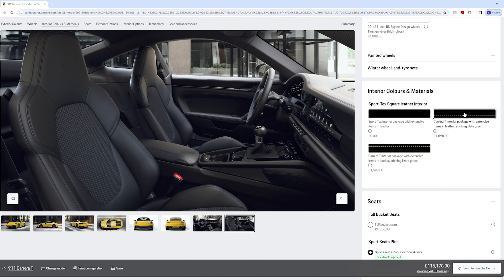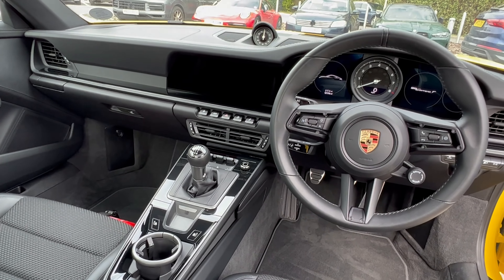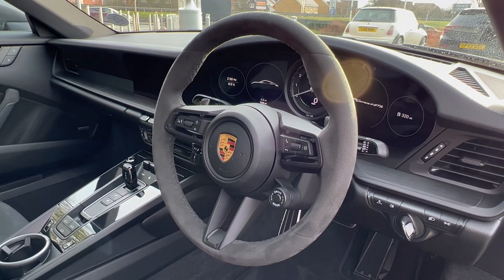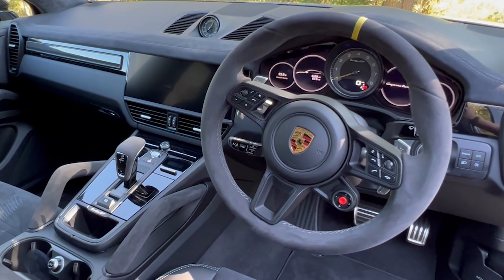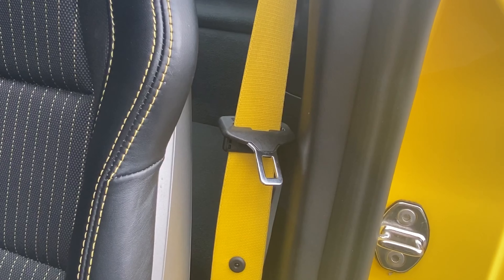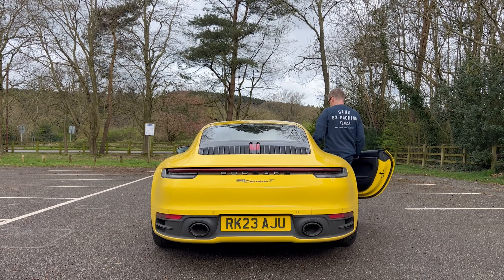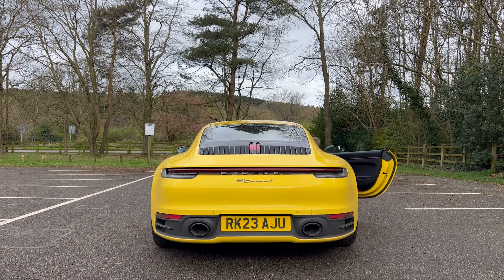I'm not a big fan of the fabric in the centre — I would prefer the Carrera T interior package with that lovely slate grey stitching. I would also specify the GT steering wheel in Alcantara or Racetech, maybe with the yellow indicator at top dead centre, as that adds a sense of theatre and race-car feel. The leather is nice but feels more luxury than driver-focused. The 991 also had yellow seat belts on the yellow car, which I really liked — quite superficial but a nice touch.